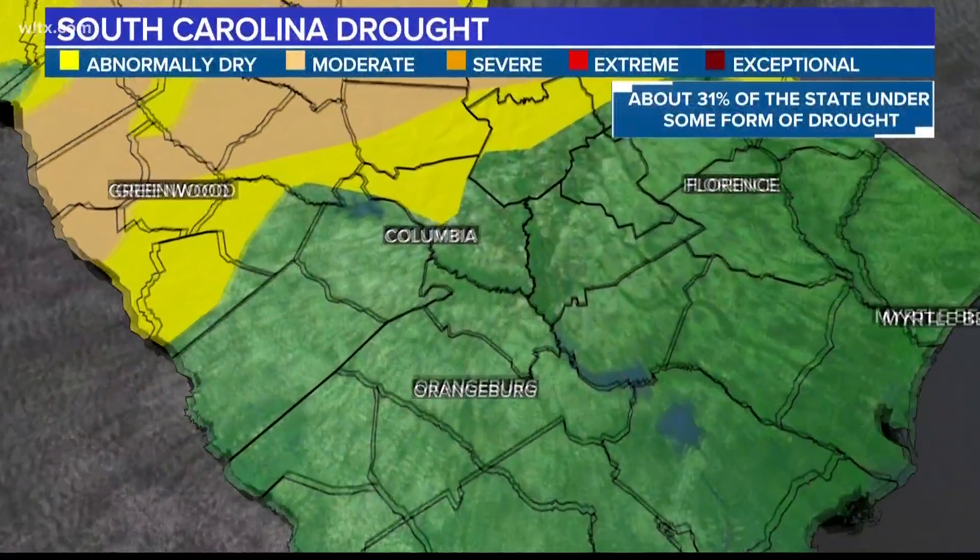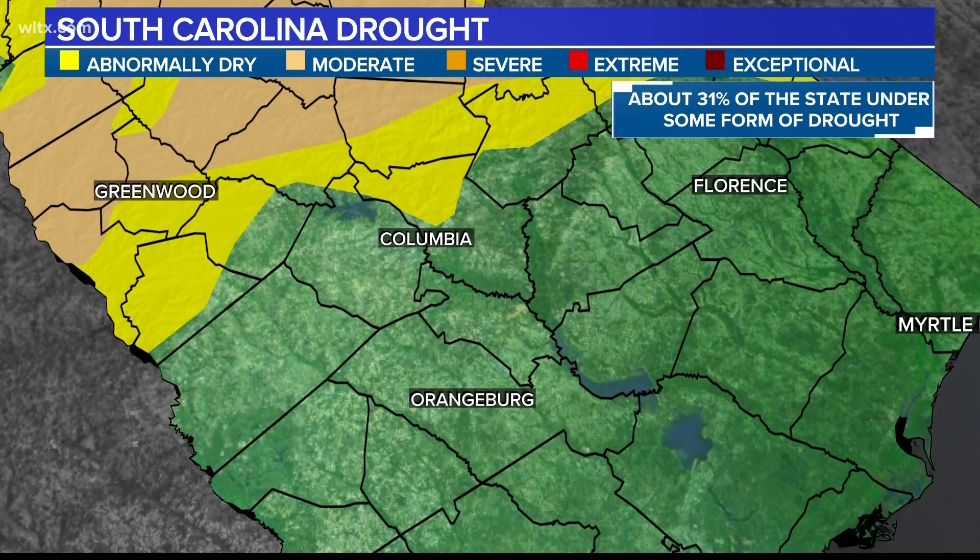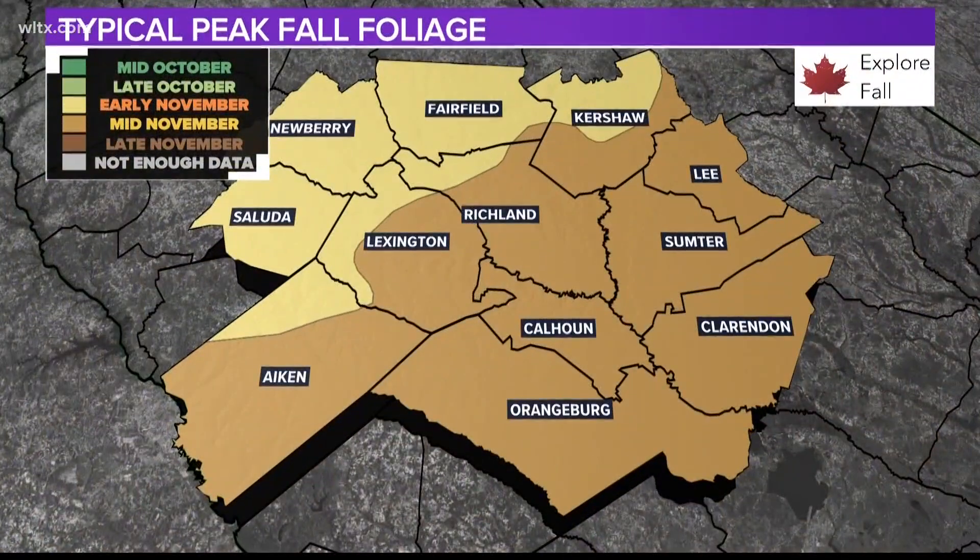In the Midlands, we have experienced dry conditions lately, but there is still plenty of time for trees to absorb rainfall, as our peak fall foliage is typically not until early to mid-November. For News 19, I am meteorologist Erin Walker.